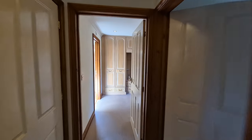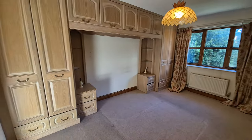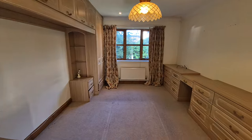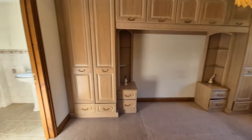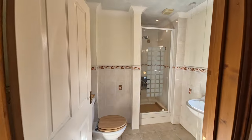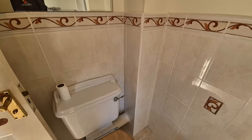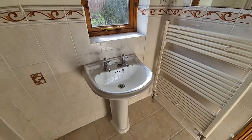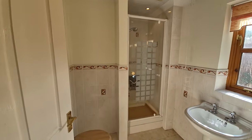We're going to head right down to the end of the bungalow now into bedroom one. Again, a really good sized room with a range of fitted bedroom units including wardrobes, bedside tables and chests of drawers. We've got a window to the rear and a door through to the en-suite shower room. With a shower, a WC, a wash basin, a towel radiator and an obscure glass window to the side.